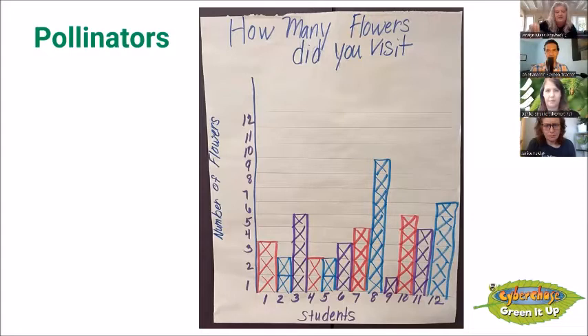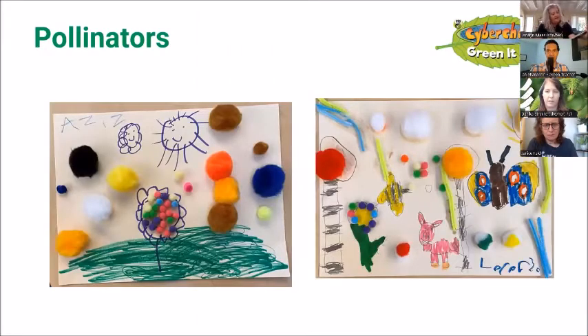I extended the lesson — they got to use their pom-poms and I added more. I opened it up into an art activity. They made flowers out of their pom-poms and added pollinators — I love the hummingbird and the butterfly. I added big pom-poms and just let them have at it. So it was an all-morning activity: a nature walk, counting how many pollinators we saw, then it extended into graphing and then art. And there are many others in the CyberChase program.